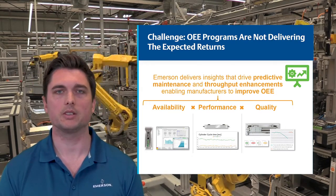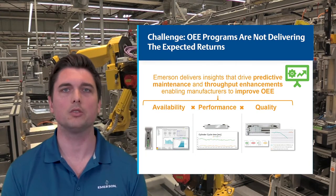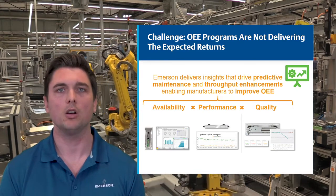By monitoring cylinder speed and cycle times, as well as the lifecycle of valves and cylinders, we can deliver predictive maintenance and throughput-enhancing solutions to improve OEE of your machines.